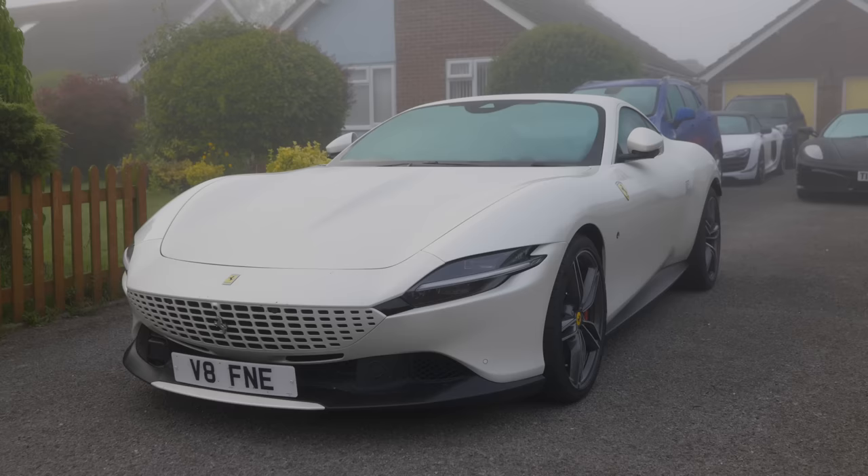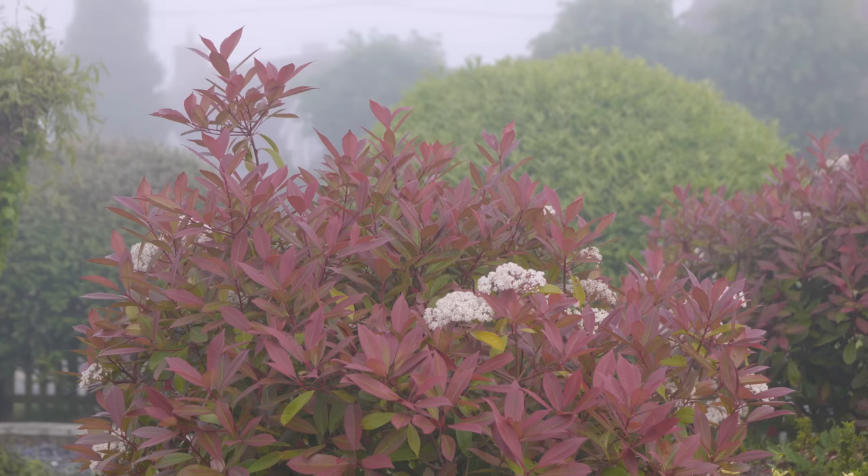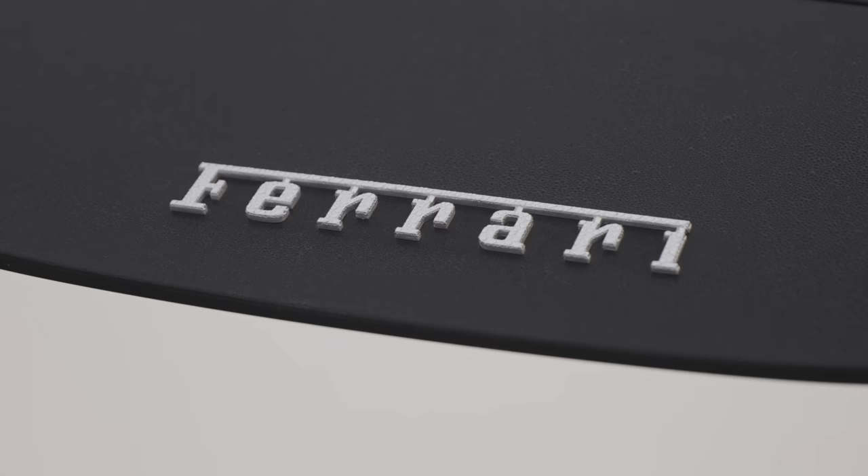Good morning. I'm whispering because it's 6 a.m., and it's 6 a.m. because today I am filming part two of my definitive guide to the Ferrari Roma, in which I'm going to talk to you about what this car is like to live with as a daily driver and whether it's worth considering as your first Ferrari, particularly if you're coming from an Aston Martin or a Jaguar.